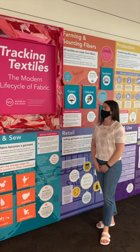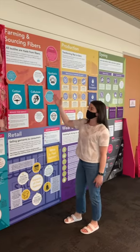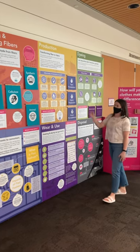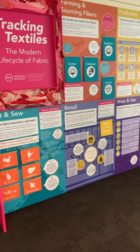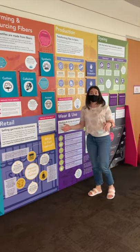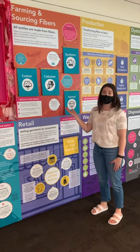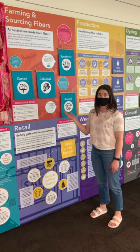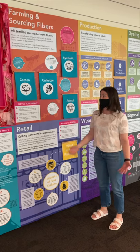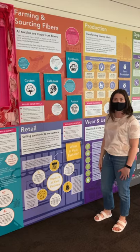We chose seven categories: farming and sourcing fibers, production, dyeing, cut and sew, retail, wear and use, and disposal — because these are some of the major categories when we think about the textile supply chain. Redress Raleigh has been around for over a decade now, and during that time we found that our audience has asked a lot of questions about these various points along the textile supply chain.